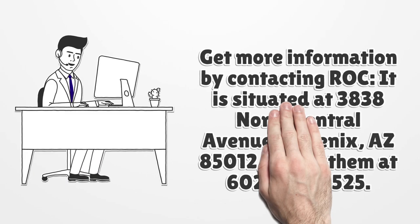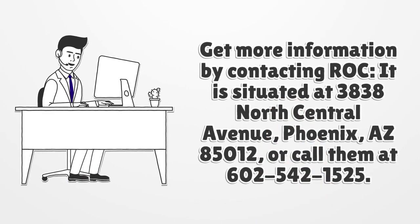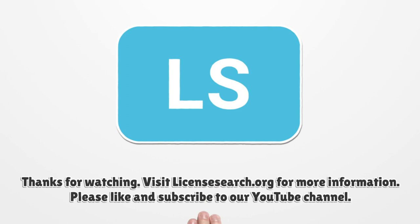Get more information by contacting ROC, situated at 3838 North Central Avenue, Phoenix, Arizona 85012, or call them at 602-542-1525. For more information, visit LicenseSearch.org.